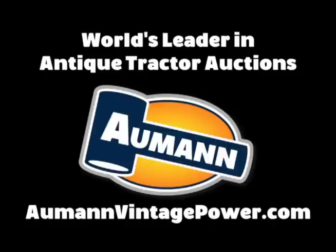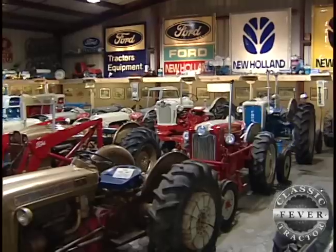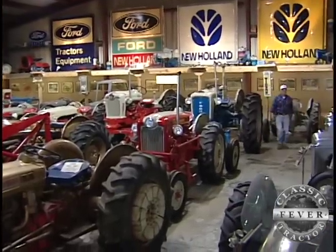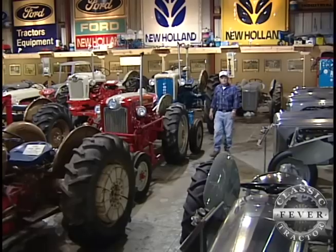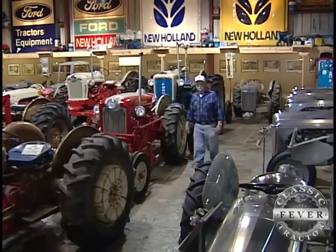Brought to you by Allman Auctions, the worldwide leader in antique tractor auctions. There's no doubt about it, Dwight Emstrom of Galesburg, Illinois is a Ford tractor man through and through.